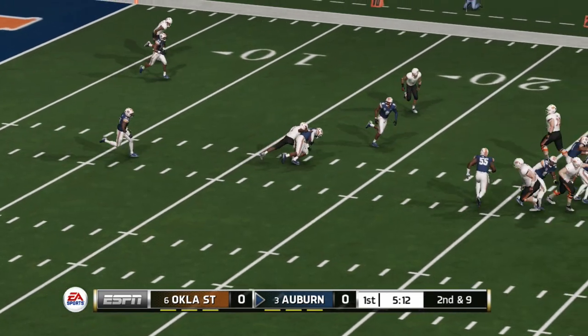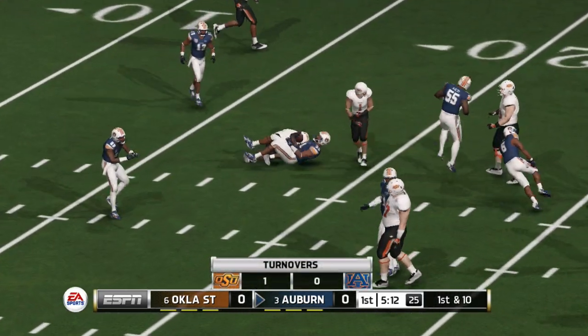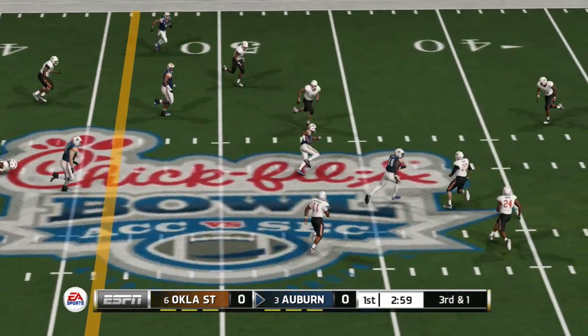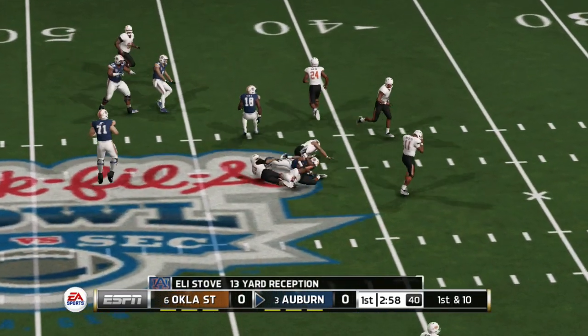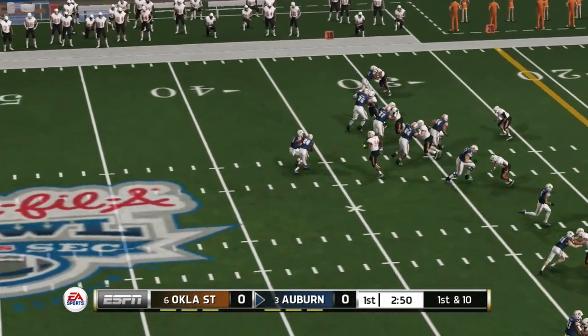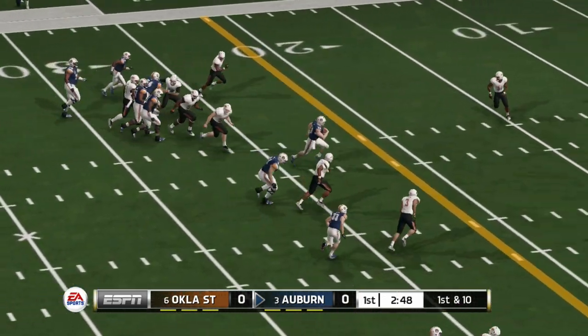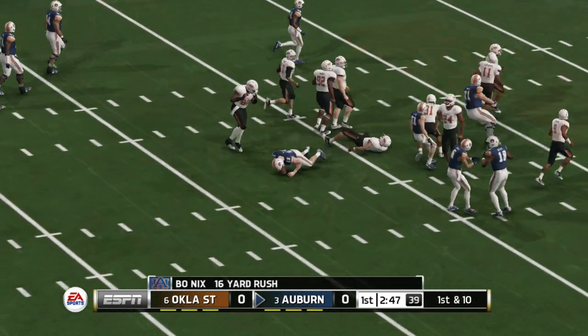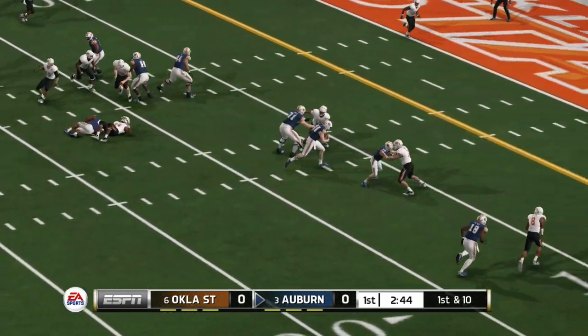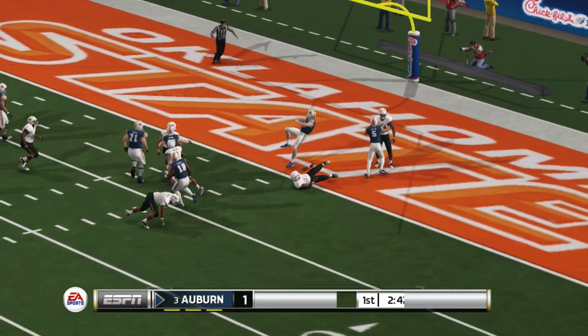Looks over the middle and it's picked off. Gets it, he's in space, tackle around the 42 yard line. He's at the 20, he's taken down at the 15, yards and moving the ball downfield. The 10 — touchdown!